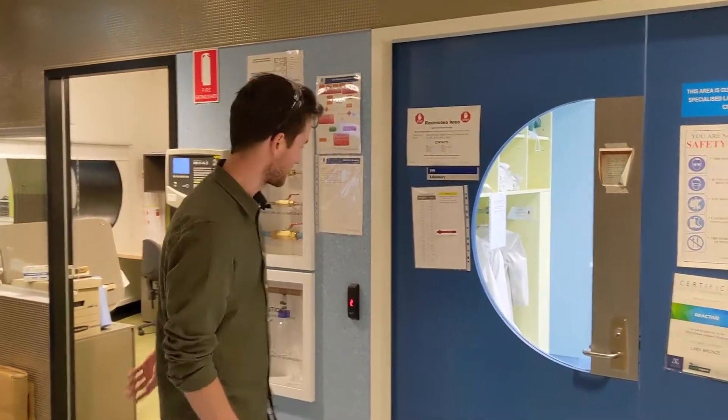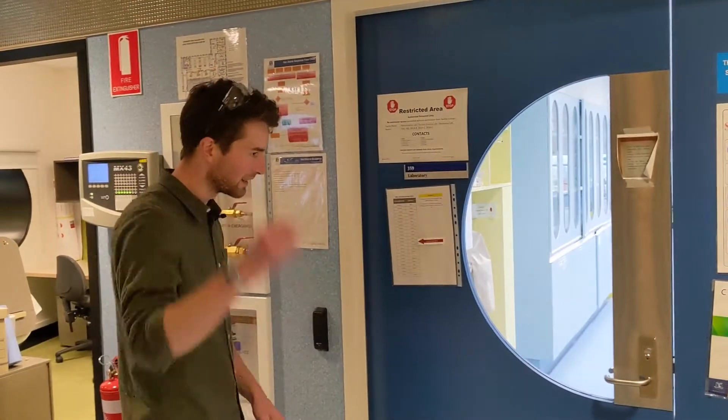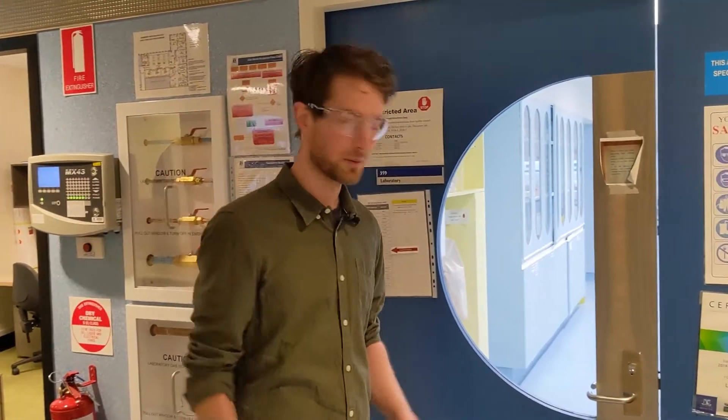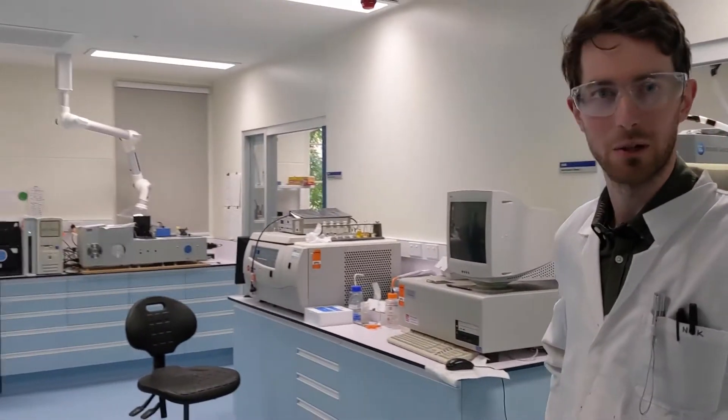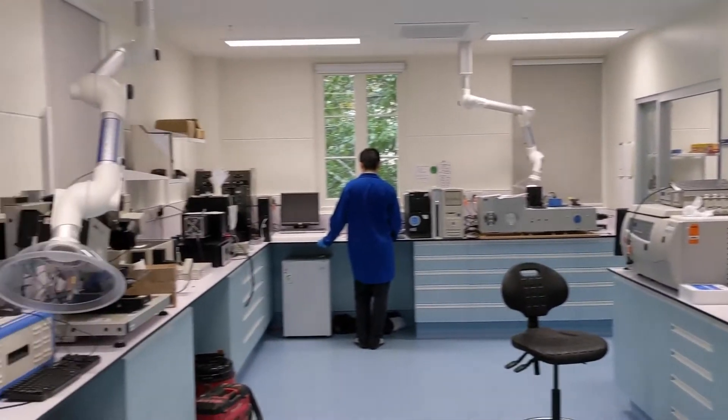And this is the lab, so this is where we spend a lot of our time and do a lot of the work. This is all of our optical characterisation room. This is where we study some of the materials we make, look at how they absorb and emit light.